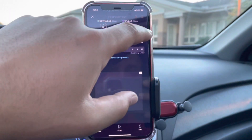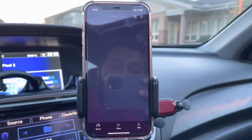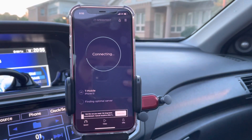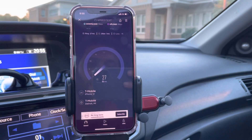It just disconnected — I don't know if you guys caught that, but let's run another test. Maybe that did something — maybe now it's super T-Mobile LTE.